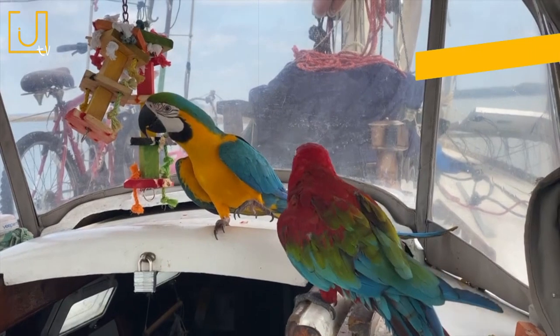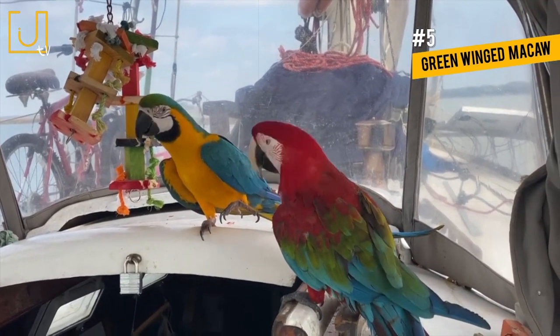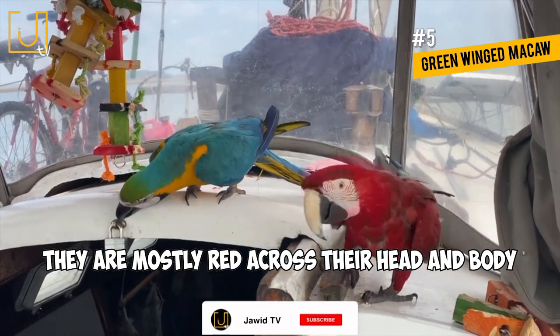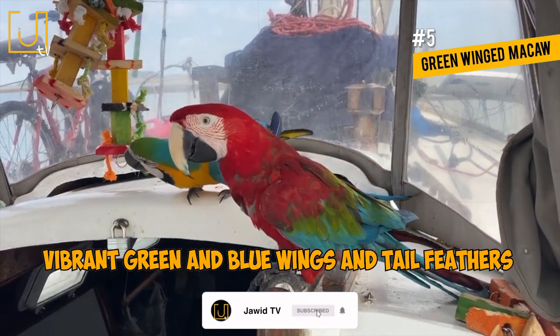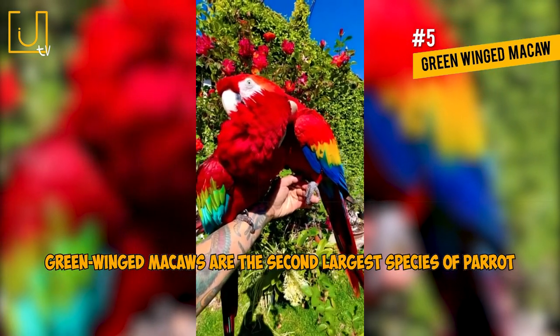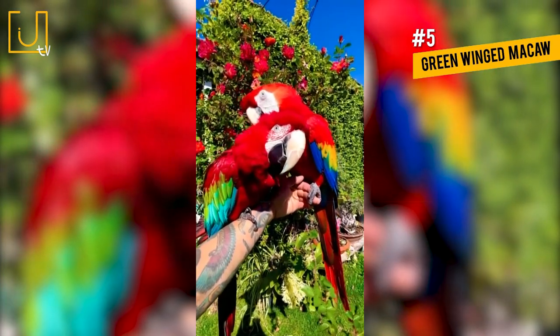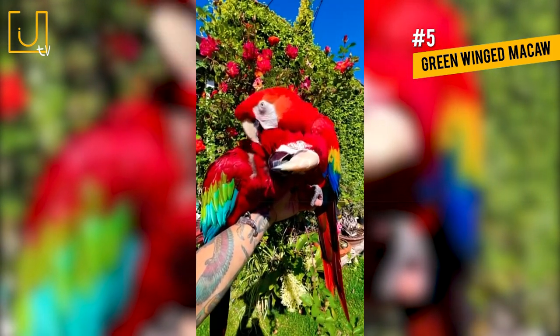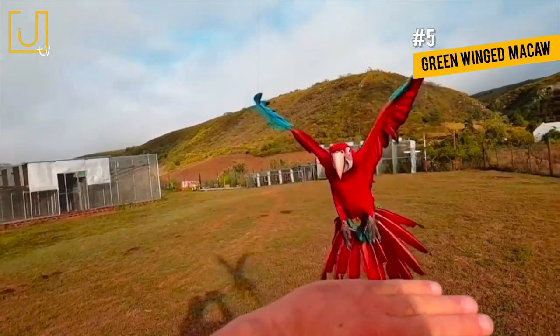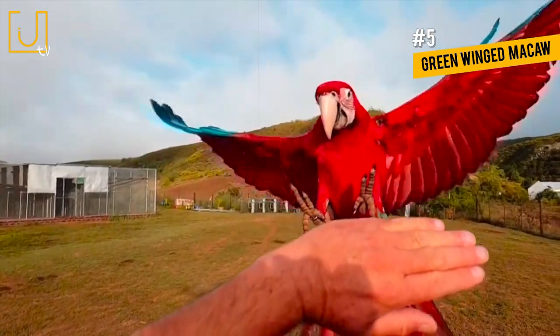Number 5: Green-winged Macaw. Green-winged Macaws can be easily recognized by their appearance. They are mostly red across their head and body and have vibrant green and blue wings and tail feathers. Green-winged Macaws are the second largest species of parrot, with a length of around 37 inches. They are widespread throughout South America and prefer tropical rainforests and savannas.